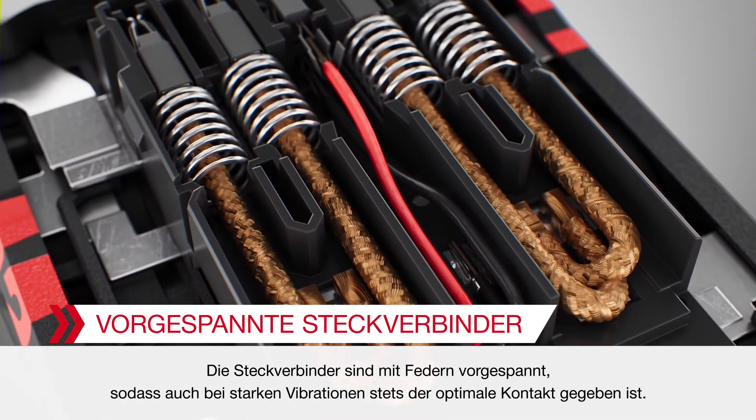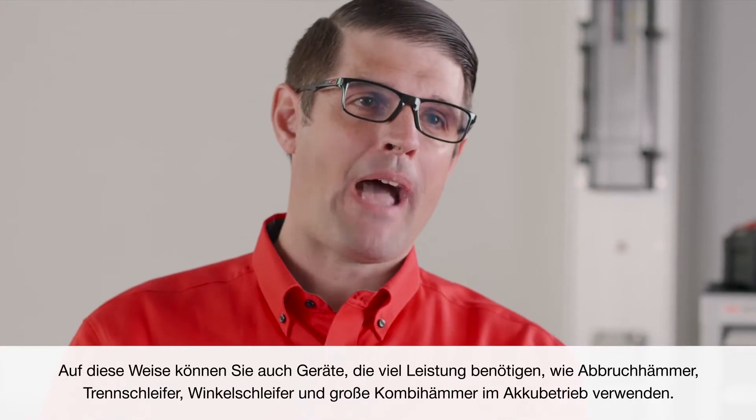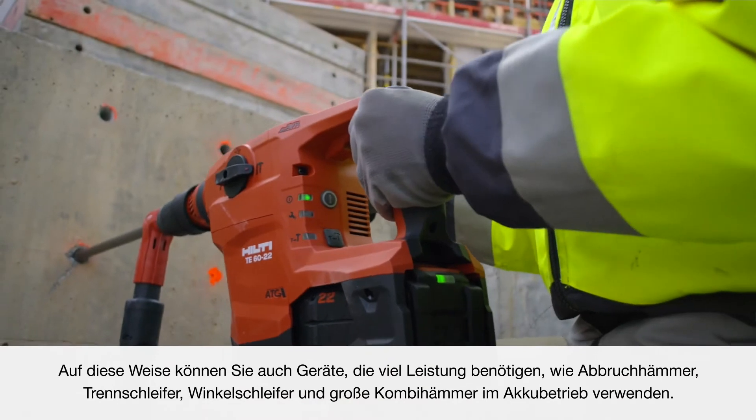Plugs are spring-loaded for better contact, especially important in high vibration applications. So you can work battery-powered even with the most demanding tools like jackhammers, cut-off saws, angle grinders, and large combi hammers.